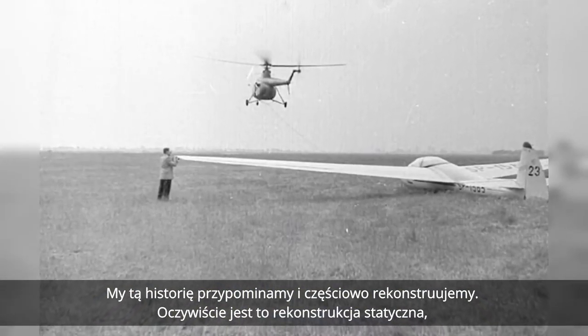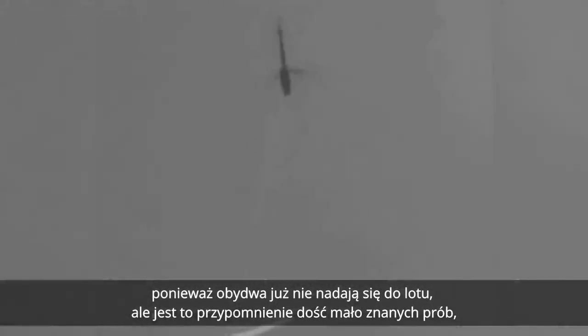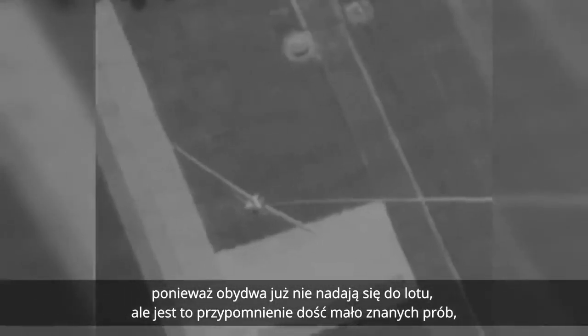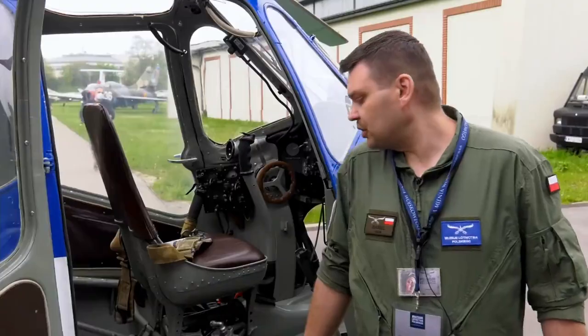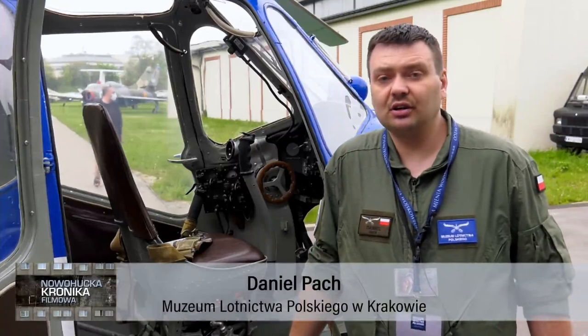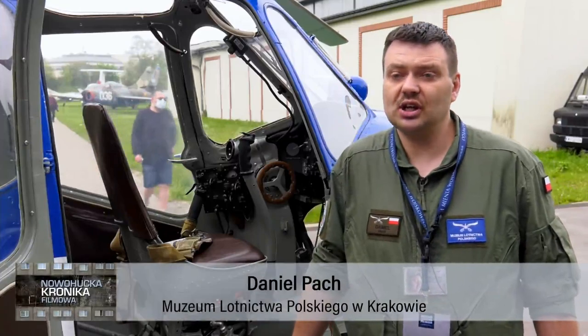Jest to rekonstrukcja statyczna, ponieważ obydwa już nie nadają się do lotu, ale jest to przypomnienie tych dość mało znanych prób, jakie były w Polsce prowadzone ponad 50 lat temu. Śmigłowiec ten był wykorzystywany do holowania szybowców, co się dzisiaj w ogóle nie zdarza.